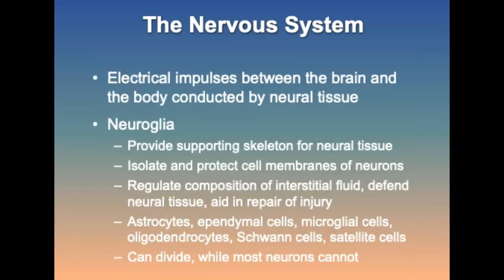Neural tissue is responsible for the conduction of electrical impulses between the brain and the rest of the body. It contains two basic types of cells: neuroglia and neurons. The neuroglia provides a supporting skeleton for neural tissue and isolates and protects the cell membrane of the neurons. Types of neuroglia cells include astrocytes, found in the central nervous system as the most numerous type, as well as microglia cells, oligodendrocytes, satellite cells, and Schwann cells.